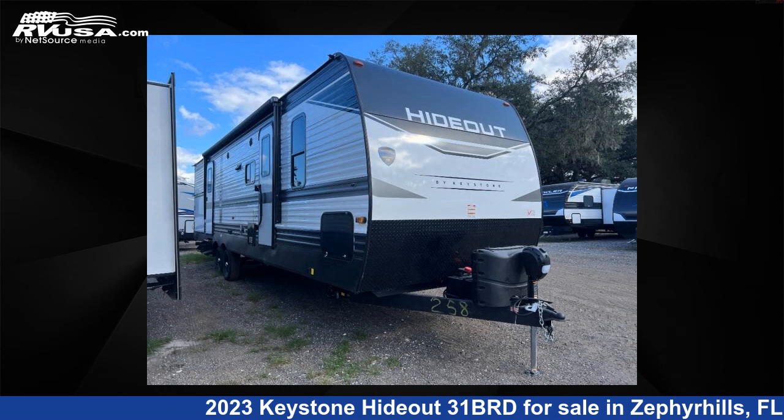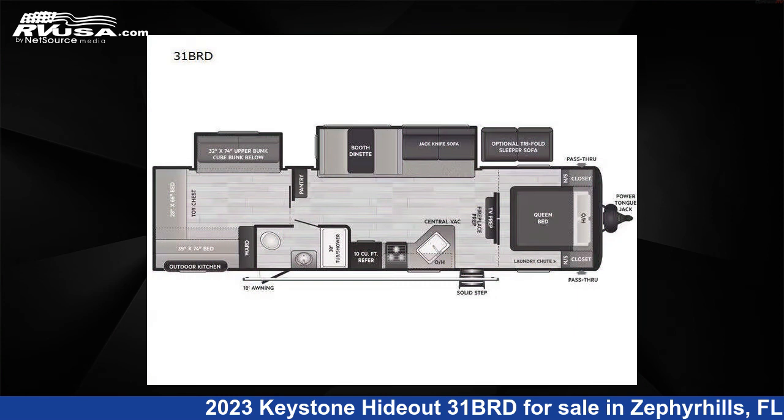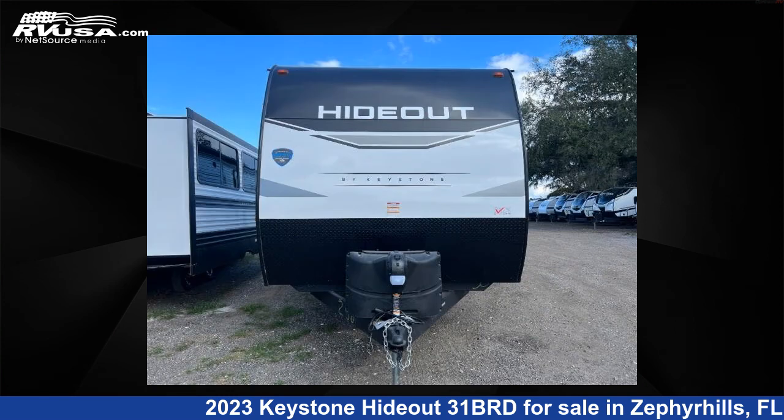This 2023 Keystone Hideout 3-1 BRD is a travel trailer RV. It is located in Zephyr Hills, Florida, 33540, and is offered for sale by Optimum RV, Zephyr Hills.